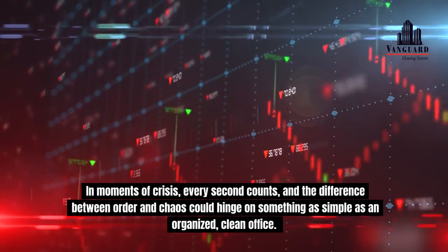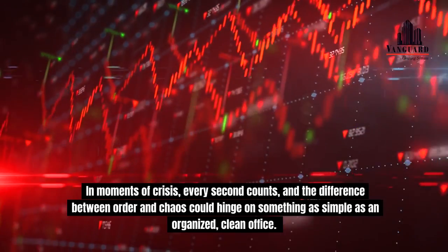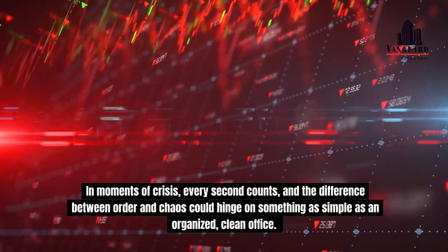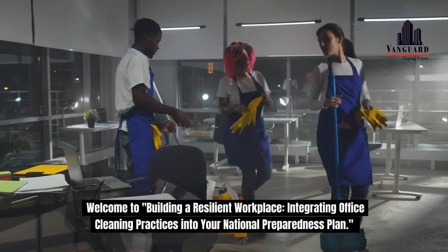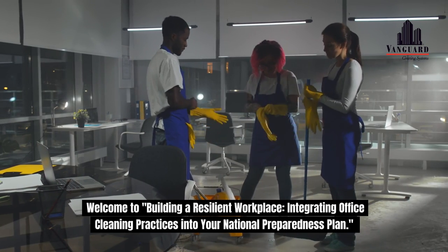In moments of crisis, every second counts, and the difference between order and chaos could hinge on something as simple as an organized, clean office. Welcome to Building a Resilient Workplace, integrating office cleaning practices into your National Preparedness Plan.